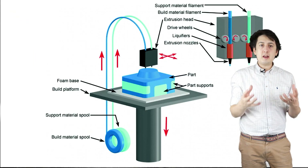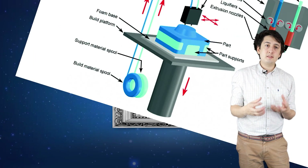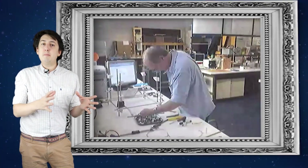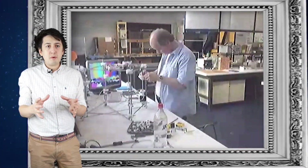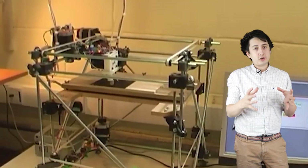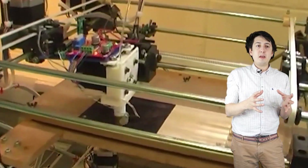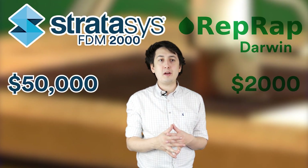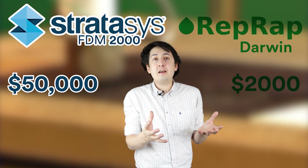Adrian looked into replicating the technology of FDM by examining its fundamental principles, learning from the Stratasys machines he had, and turning it into a new 3D printer built from a mixture of 3D printed parts and non-3D printed parts. He was able to replicate a functioning machine that could print new parts of itself for around 2% of the price of the 50,000 pound machine.